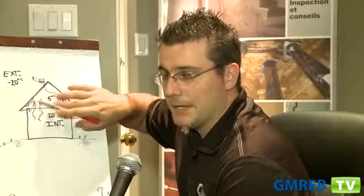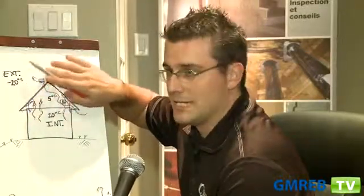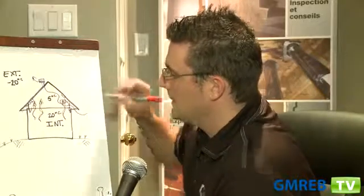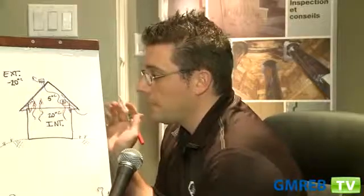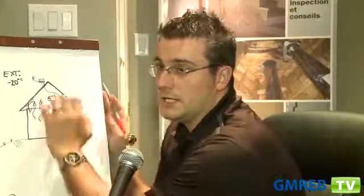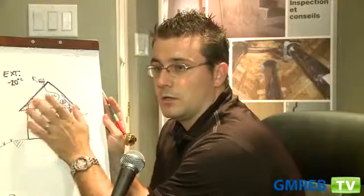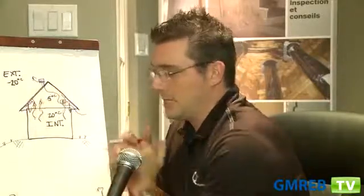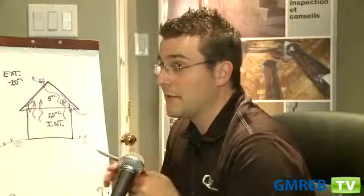When that ice melts, when the outside temperature rises, you get water infiltration that can appear on the roof. You also get humidity and moisture that could create mold in the attic. That's why it is very important to have ventilation.